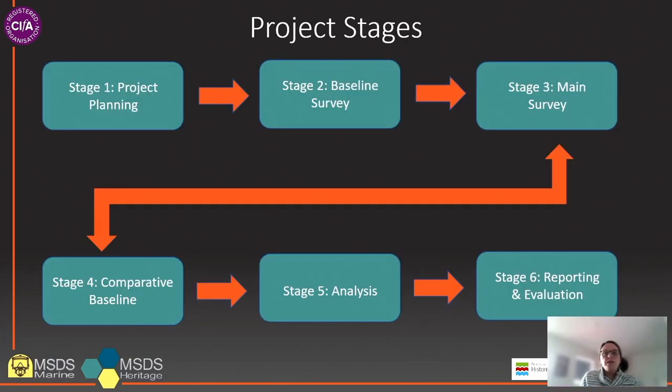The project will take place in six stages over the next two and a half years. We are currently in the project planning stage and in the process of signing up organisations to take part. Stage one also involves creating an online community space and finalising the logistics for undertaking the project, including discussions with each project partner to determine how the main survey can be incorporated into current workflows.